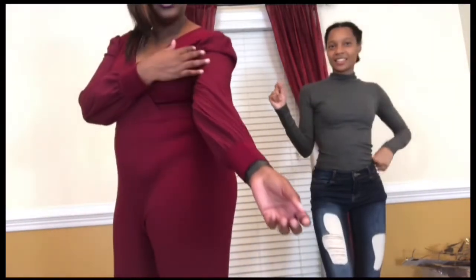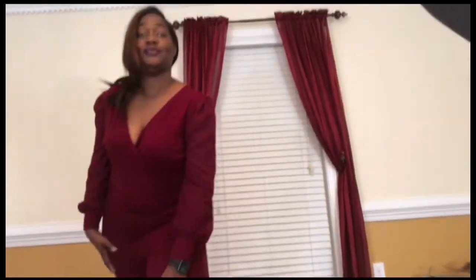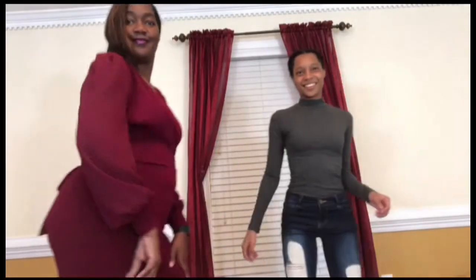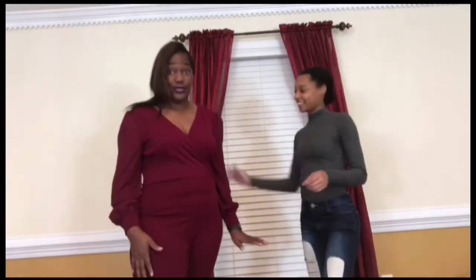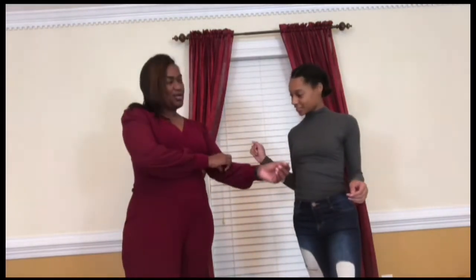Okay y'all, this is my 50th birthday catsuit! Check it out — these are chiffon sleeves, tied up in a bow in the back and it goes all the way down. It's very soft, very stretchy, very comfortable. The sleeves are chiffon — fancy for mesh!